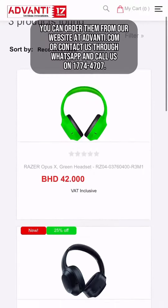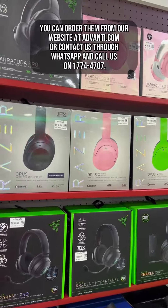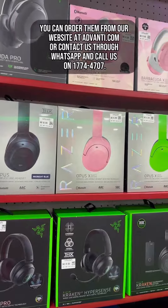You can order them from our website at advandy.com or contact us through WhatsApp and call us on 177-44707.